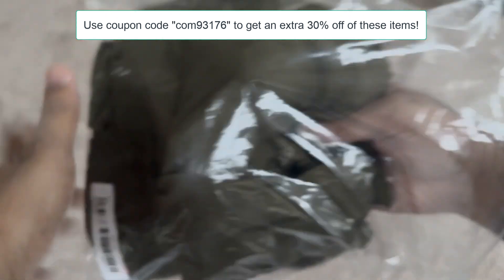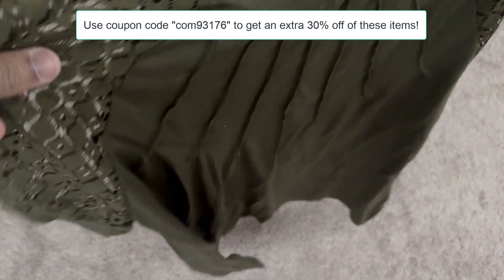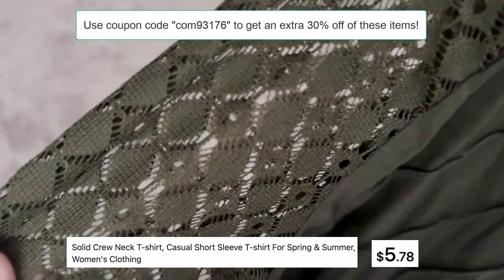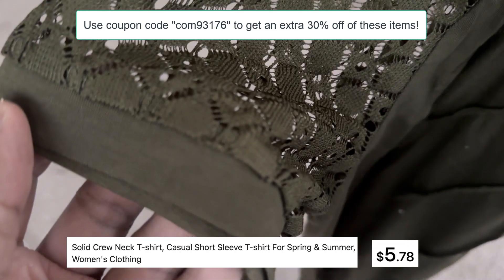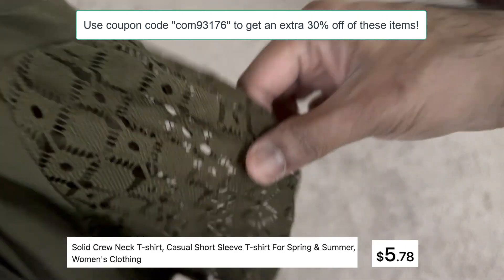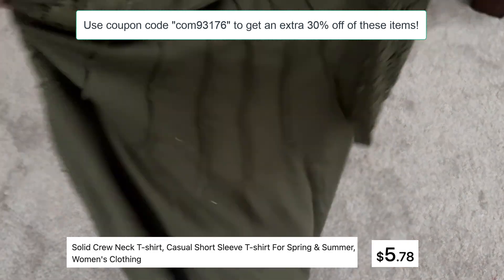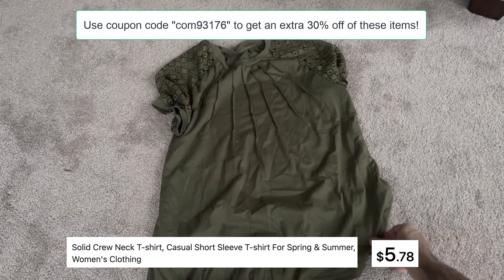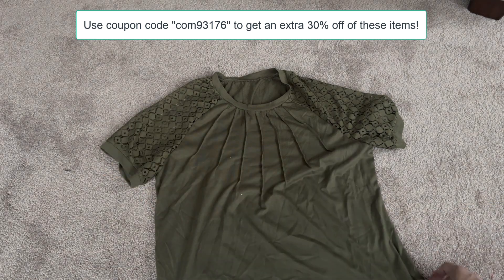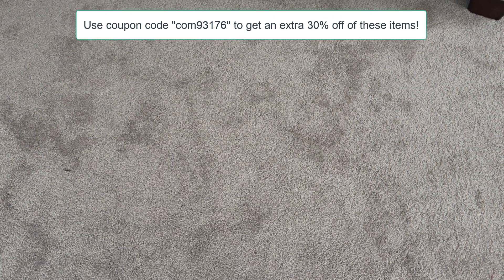Let's go to the next product I purchased from Temu — free shipping of course. This one is a solid crewneck t-shirt and look at the style: it's very modern, very soft, and really affordable at only $5.78. You get an additional 30% off when you apply the code. It comes in various colors — I purchased the green, but it's also available in navy blue, burgundy, black, and sky blue, and in all sizes. The ratings are 4.8 stars from 290 customers and the quality and material are really good.